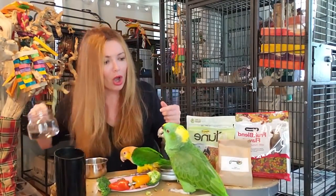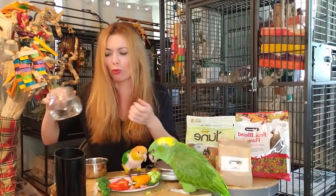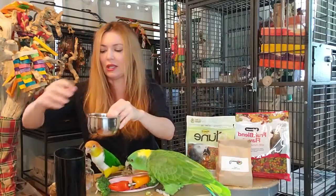We've got filtered water. So we're going to put a little bit of filtered water into the seed, because we don't want to give our birdies water out of the tap.